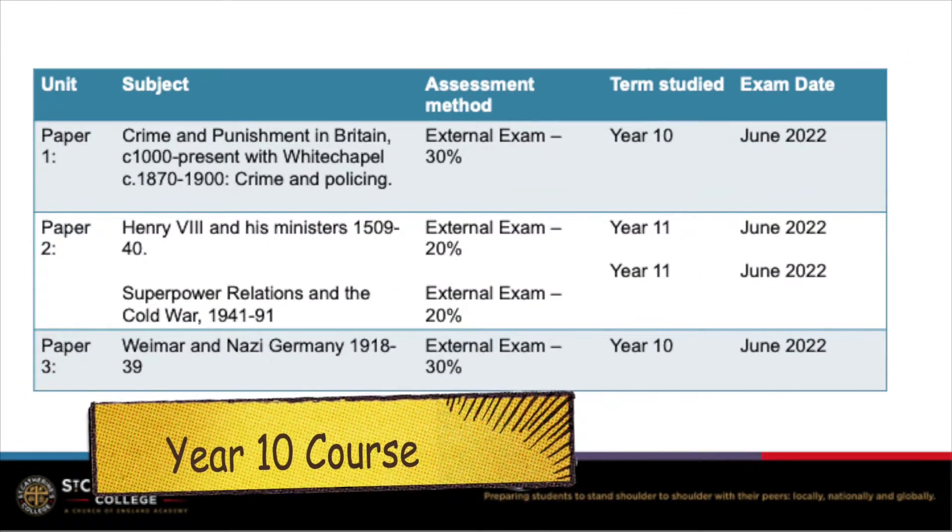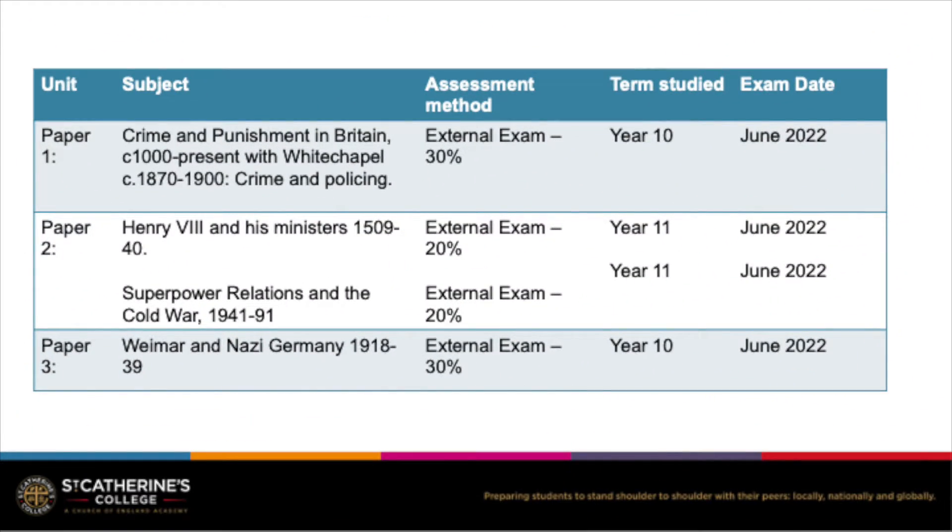Our Year 10 course stays the same as published by Pearson Edexcel and will feature four different knowledge topics over three papers. There are no changes to any of the exam questions.